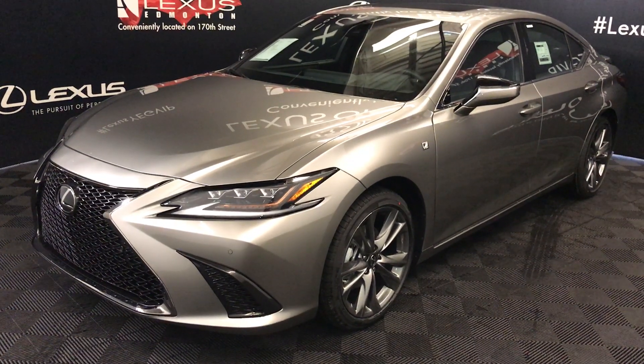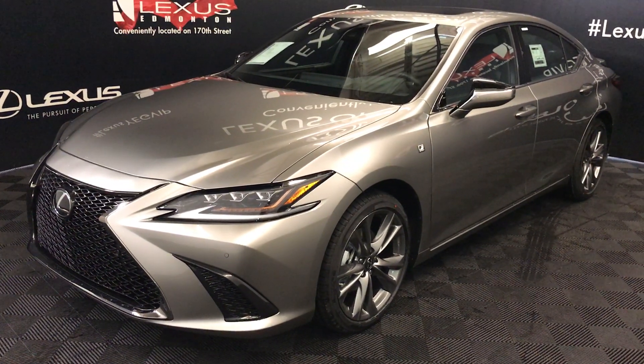Welcome to Lexus of Emerson. We are located off 111th Ave and 170th Street in Emerson, Alberta.